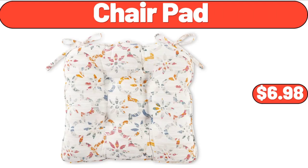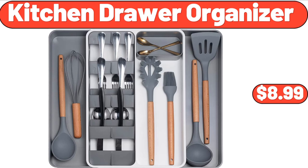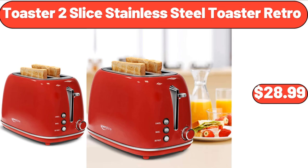Chair pad, $6.98. Blue spice jar set of 3, $9.99. Kitchen drawer organizer, $8.99. Toaster 2-slice stainless steel retro toaster, $28.99.